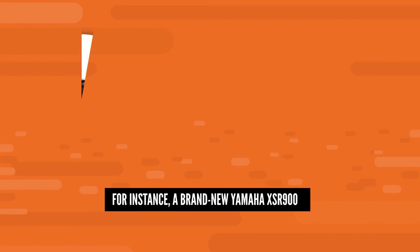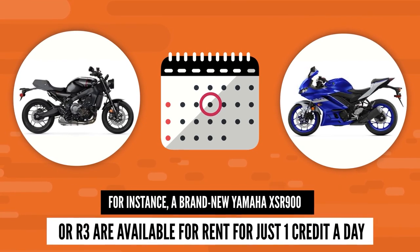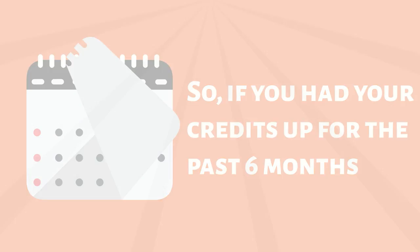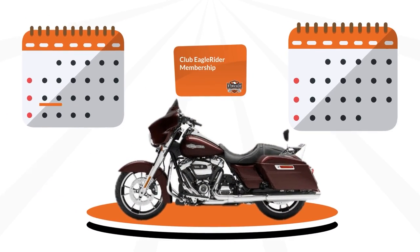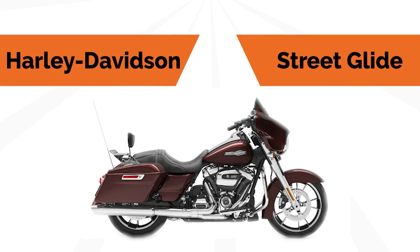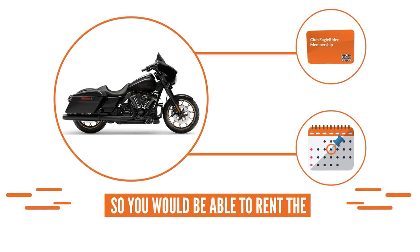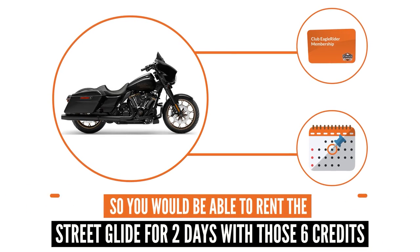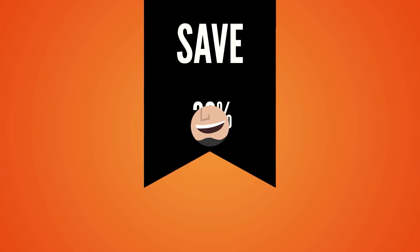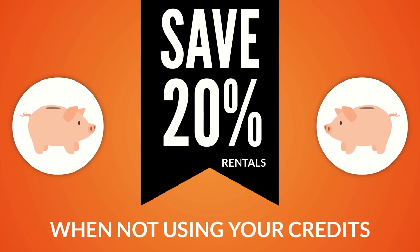For instance, a brand new Yamaha XSR 900 or R3 are available for rent for just one credit a day. So if you've saved up credits for the past six months, you can rent that bike for six days at one credit a day. Maybe you'd like to ride a Harley-Davidson like the popular Street Glide. Street Glides are three credits a day, so you would be able to rent the Street Glide for two days with those six credits. Want to ride longer than your credits will allow? All club members save 20% on rentals when not using your credits, so the savings never end.